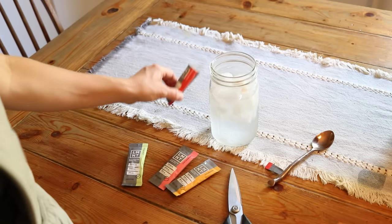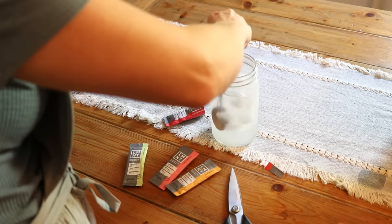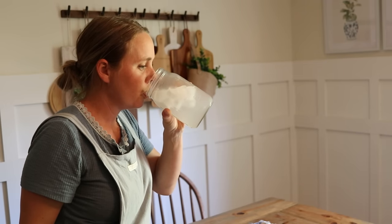When you sweat, the primary electrolyte loss is sodium, and when sodium is not replaced it's common to experience muscle cramps and fatigue. Drinking Element can help with those electrolyte deficiencies and symptoms, and if you live an active lifestyle or spend any time outside it is definitely a good idea to drink Element to replenish those electrolytes.